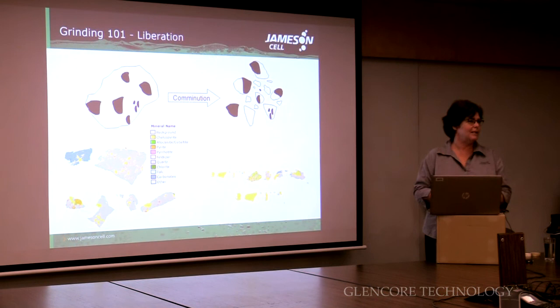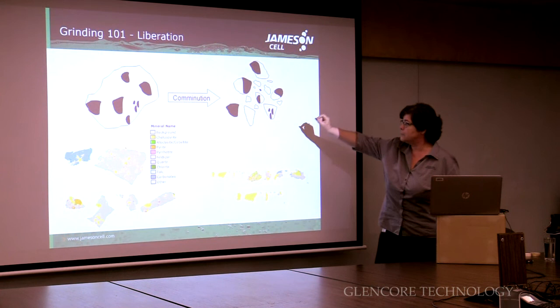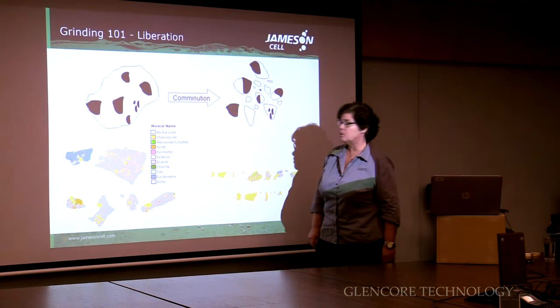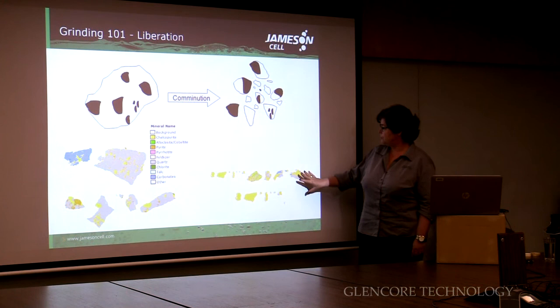In terms of grinding basics, we're grinding big rocks to make them into little rocks. In the process of making big rocks little, we're wanting to liberate the valuable mineral — shown here as black. We're wanting to make particles that are smaller and end up with high liberation, so lots of simple black particles. This is actually Mount Isa data showing particles in the feed that are composites between the yellow being chalcopyrite and the grey being quartz. After liberation, you have much more free yellow particles and only some that remain in composites.